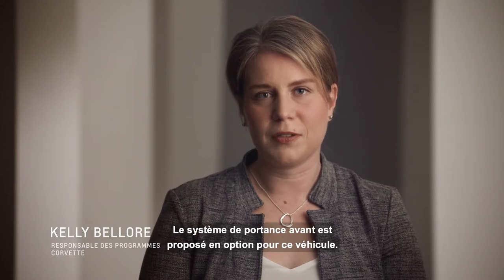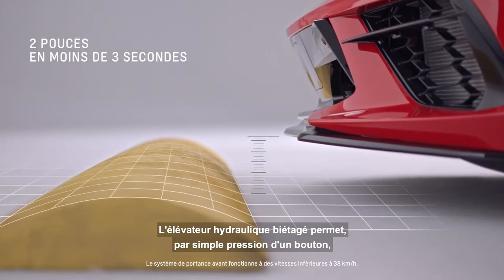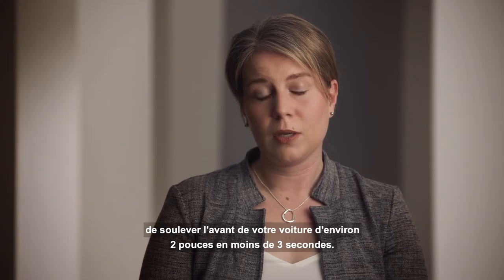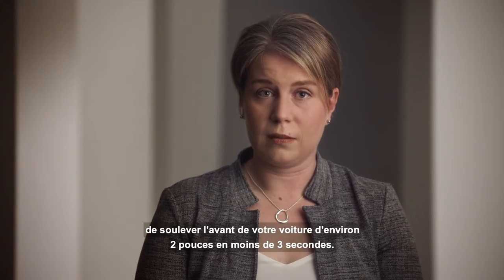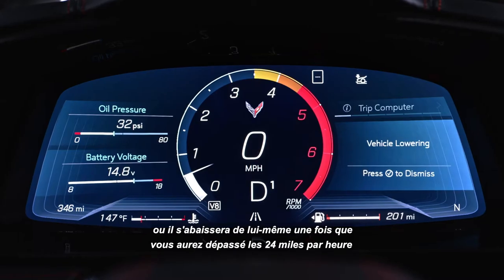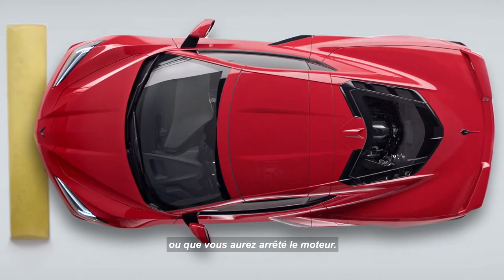Front lift is an optional feature on this vehicle. It is a two-stage hydraulic lift where, with the touch of a button, it will raise the front end of your car about two inches in under three seconds. Once you're over the obstacle, press the button to lower it, or it will lower on its own once you've exceeded 24 miles per hour or turn the vehicle off.